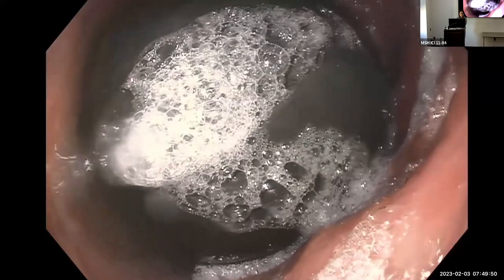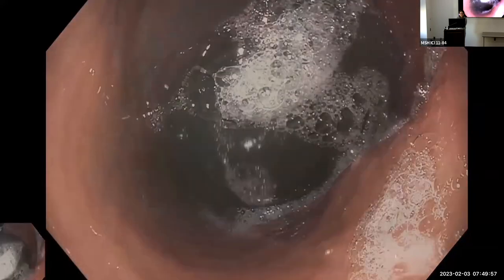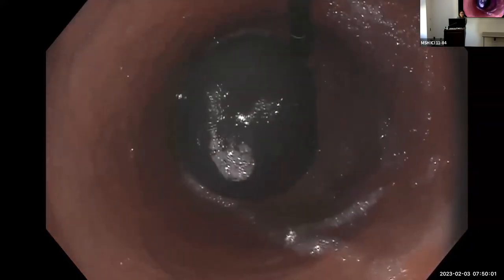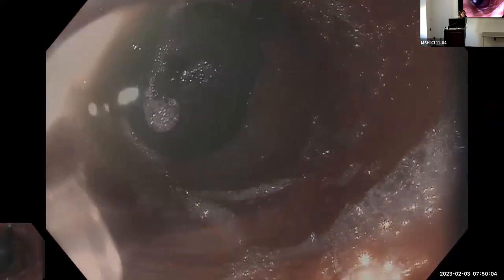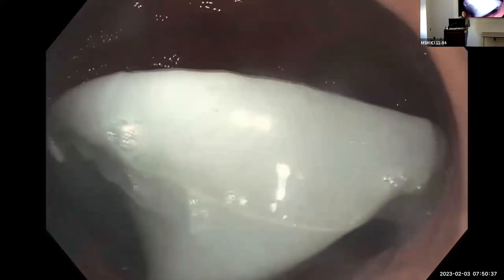When you descend into the stomach and look in retroflexion, you can appreciate the size further — it's really distended. To deflate it, you get a needle and must be as perpendicular as possible to insert it deep into the balloon and allow all the fluid to come out. It's always good to intubate these patients because you can have a gush of fluid. The fluid contains methylene blue — if the balloon pops in the patient, their urine turns blue or green so they know it's ruptured.